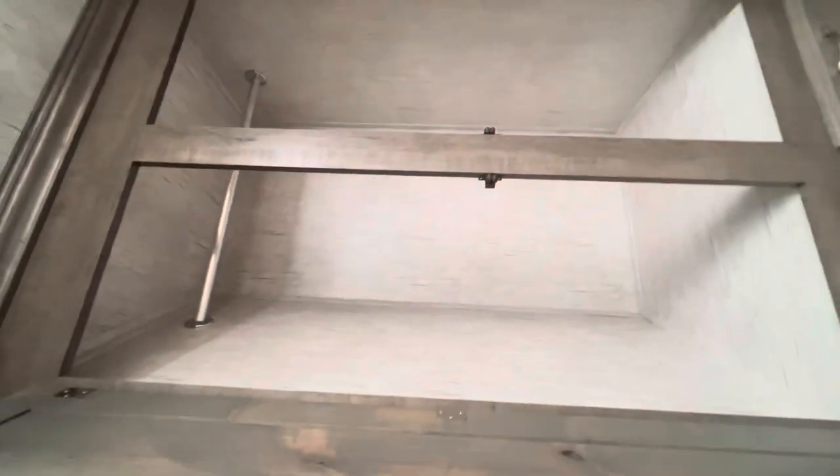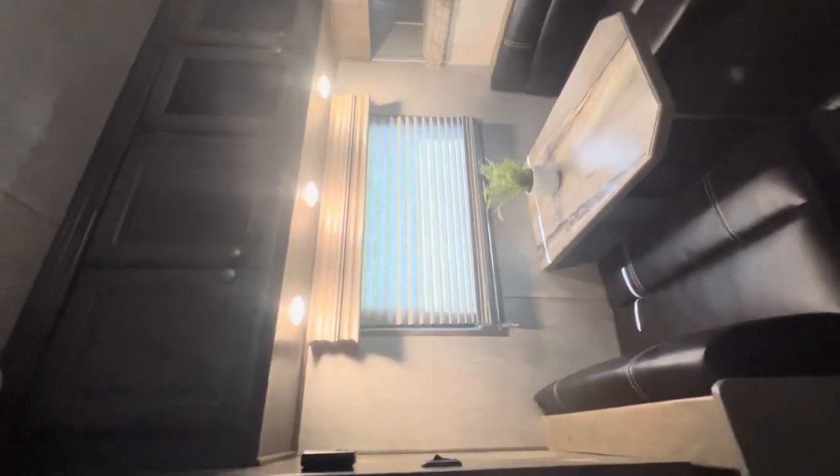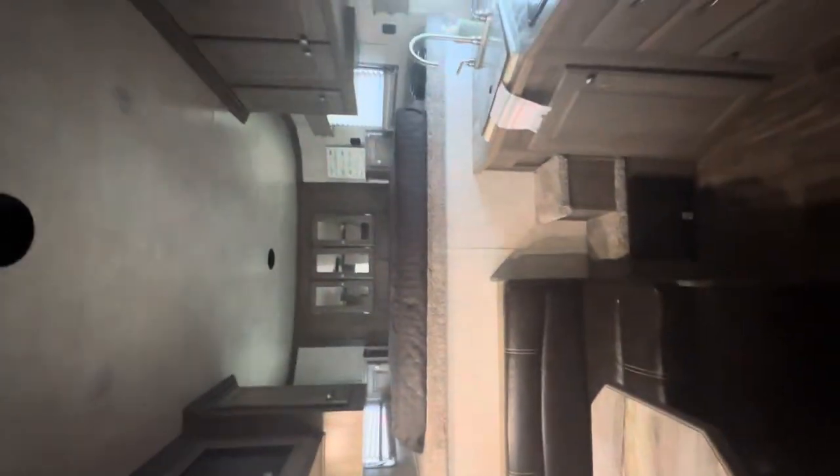There's actually a ton of storage in this closet. I probably say on all of my videos, but Sundowner just does a really, really good job with storage. A lot of people could probably learn from them and the way they do their cabinets and their storage. There really is never a lack of — there's even more cabinets up there. So they do a really good job with it.